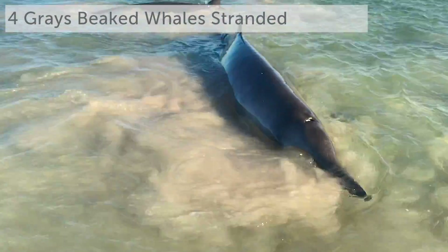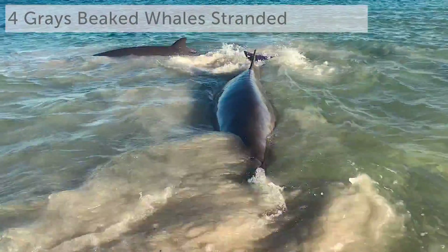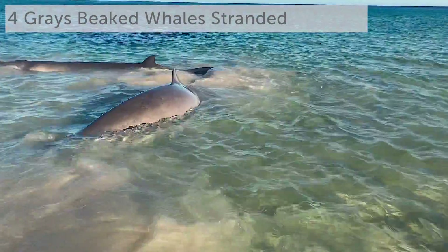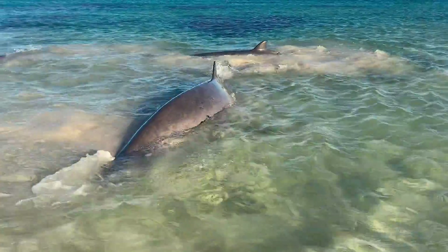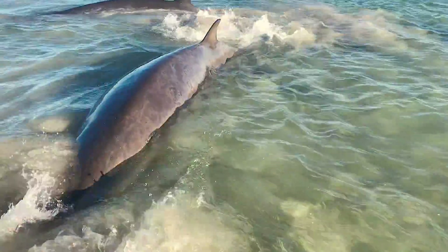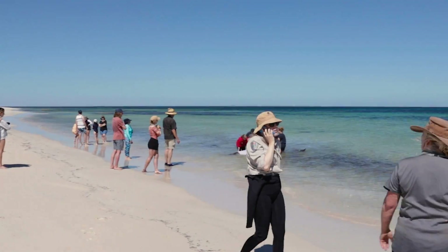The four whales were beached or stranded on a local reef that was really close to the shoreline. The locals who discovered them jumped into action straight away and managed to rescue the first three whales by lifting them off the reef and refloating them in deeper water, which was absolutely amazing. Within an hour of the call coming in, the rest of our rescue team also responded and was already on scene.